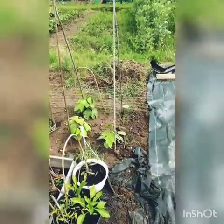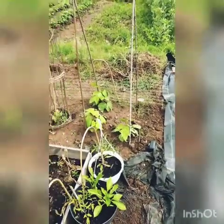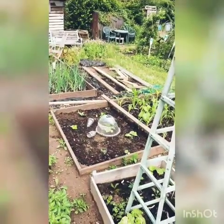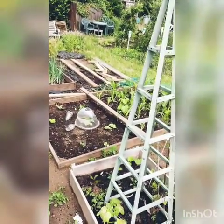Still got brussel sprouts to go in. What else? Yeah my carrots to go down there. It's never ending, but it's fun.